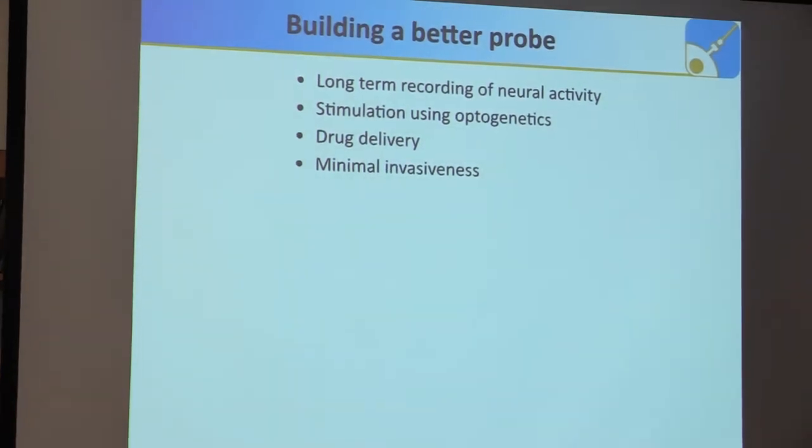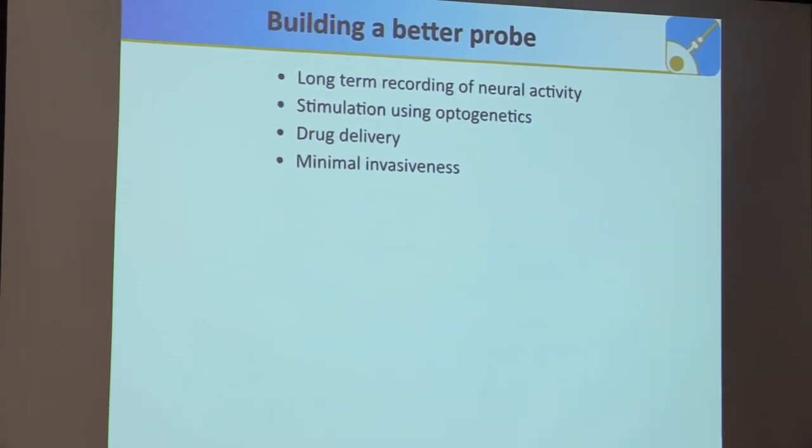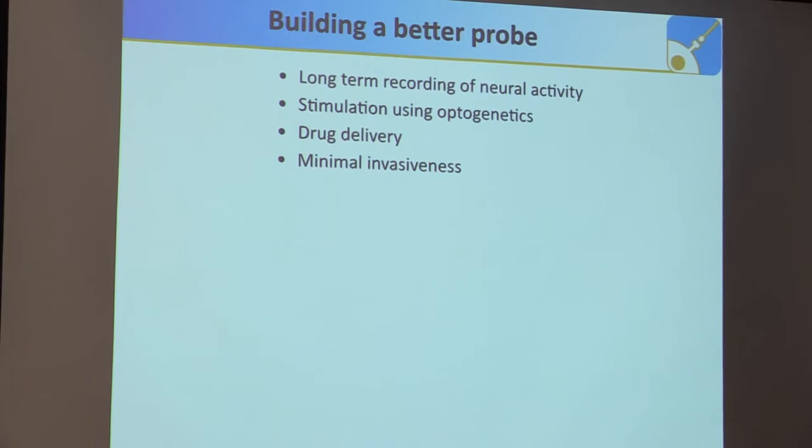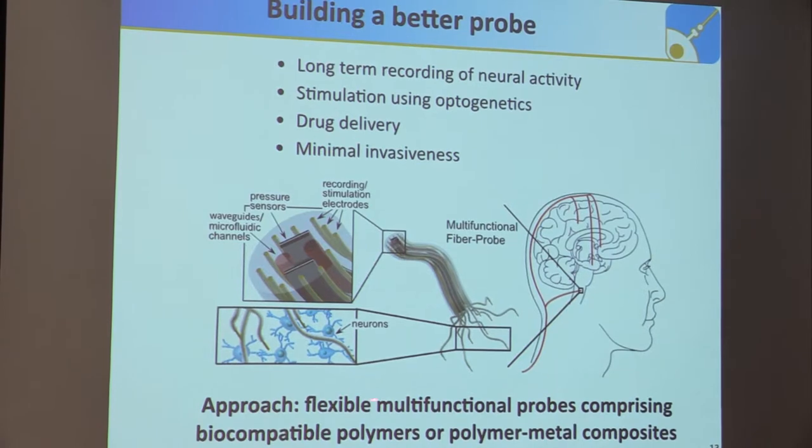We thought we would have to build a better probe. The requirements are long-term recording of neural activity, especially at the single-unit level; stimulation using optogenetics; drug delivery — because if you find a mechanism, you might also want to modulate it pharmacologically; and the probe should be minimally invasive. As a big-picture idea, the approach is to have flexible multifunctional probes comprising biocompatible polymers and polymer-metal composites, ideally already FDA-approved, so at some point you might even go into the human brain with this technology.